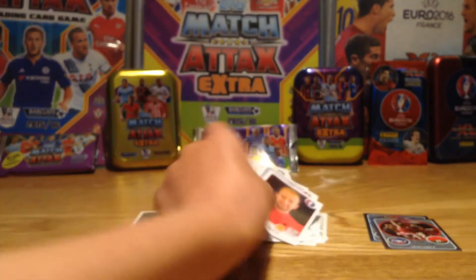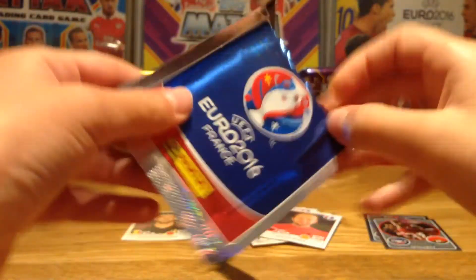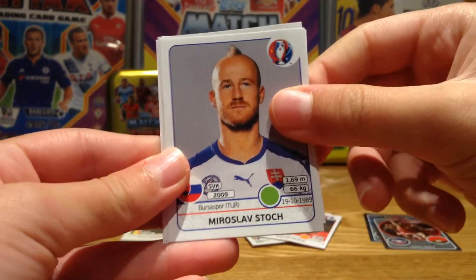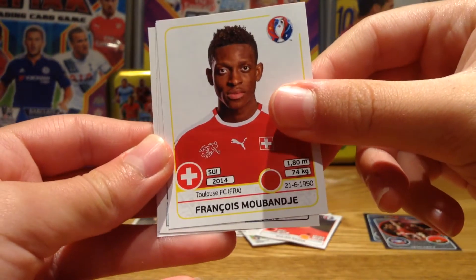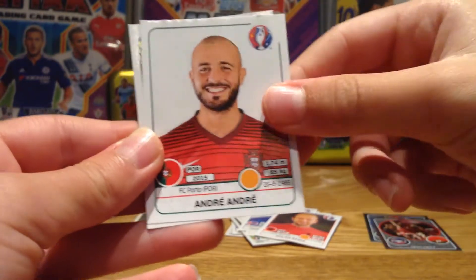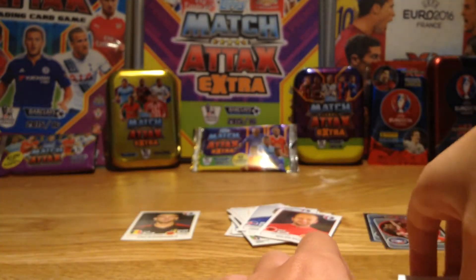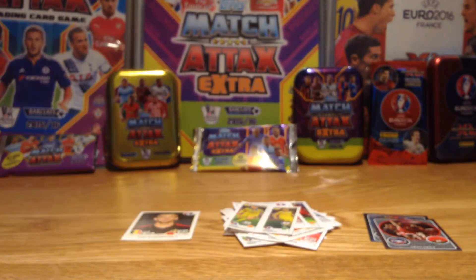Now let's get straight into our fifth pack — this is really fun, I love this Euro collection. Leave a comment down below if you like this collection as well. Next up we have Stoch — I have him millions of times — Mubandja from Switzerland, then we have Jordi Alba and Sergio Busquets from Spain, and Koplyanka and Sleznyov.